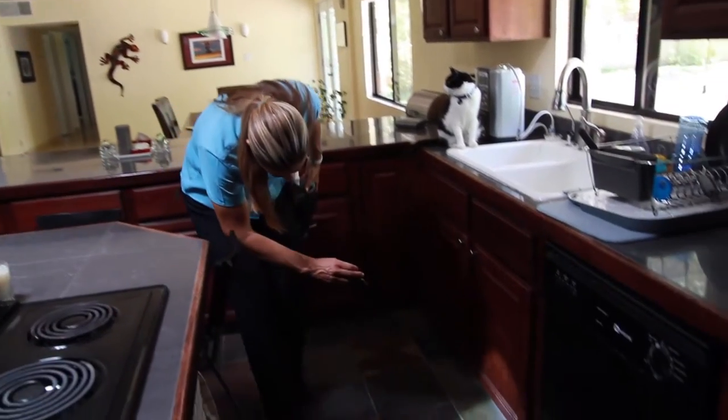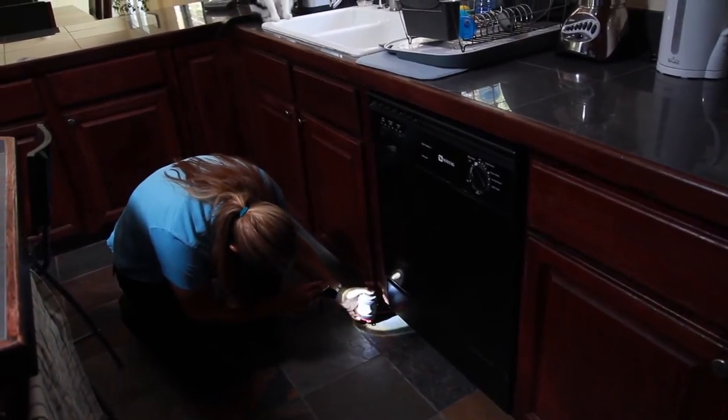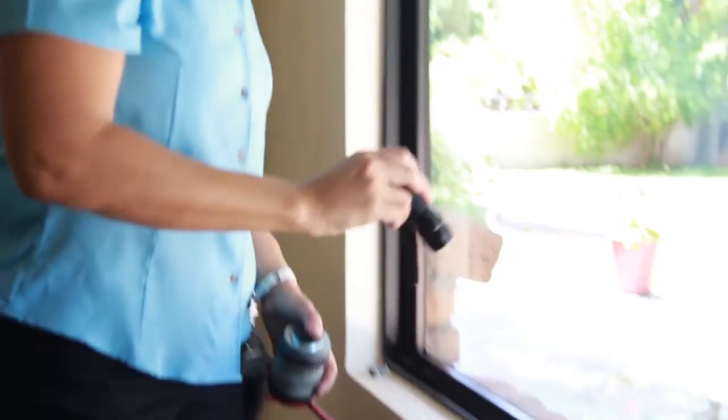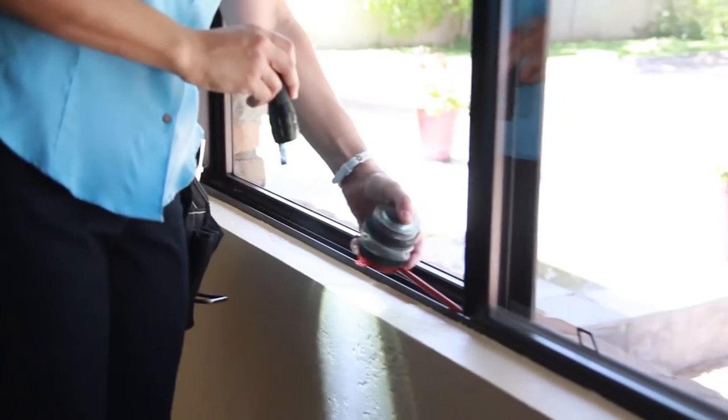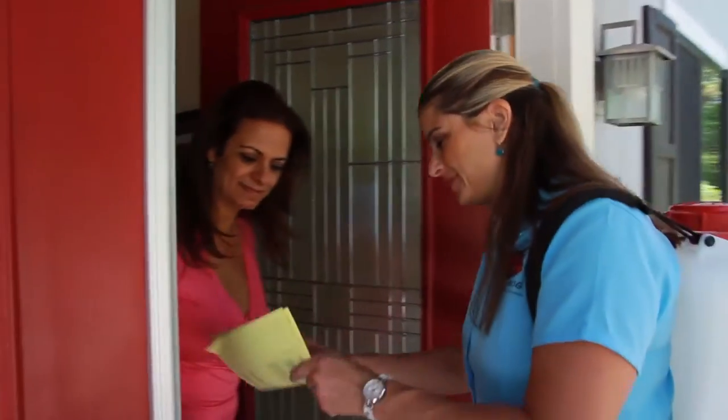Interior treatments are usually done on the first service. We place long-lasting natural products in the cracks and crevices where the pests hide, yet it's inaccessible to children and pets. Inside, we inspect and treat as needed. We follow up with our customers when we are completed with the service and communicate what we found, what we did, and what they can expect.